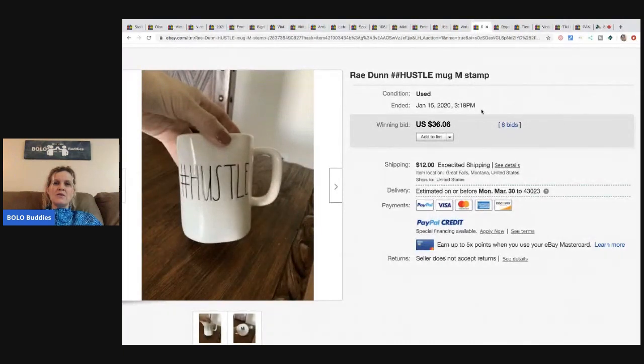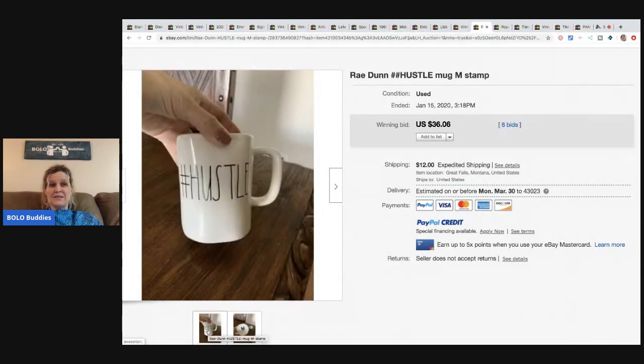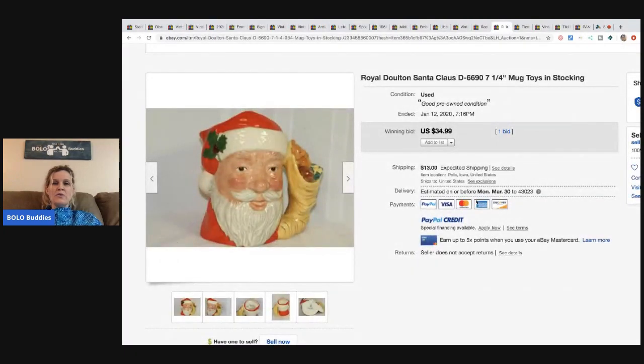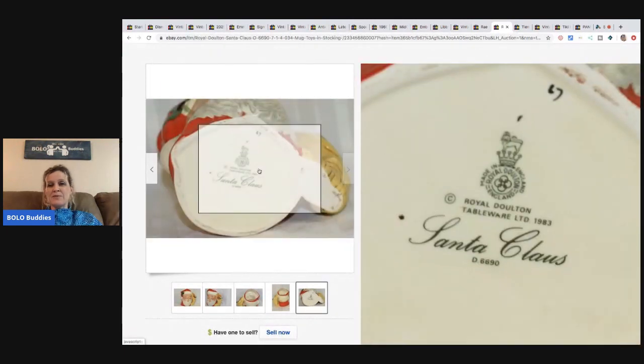This is a Rae Dunn hashtag Hustle mug with an M stamp — possibly Magenta, not sure if that makes it more valuable. Rae Dunn is tricky because it's really saturated, but some of the older ones can still do very well, so definitely look them up. This one sold for $36 with eight bids, buyer paid shipping.